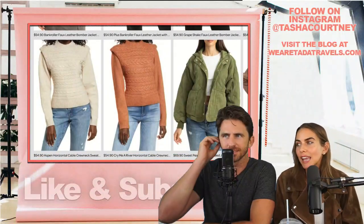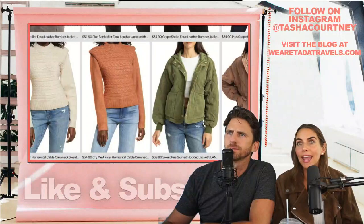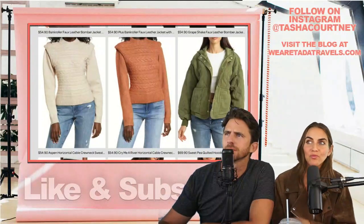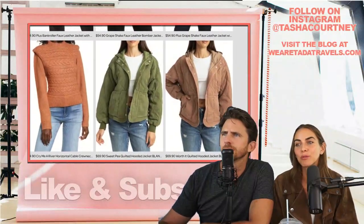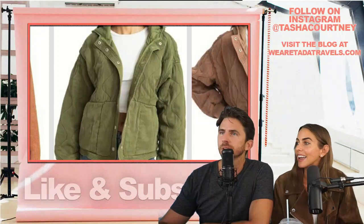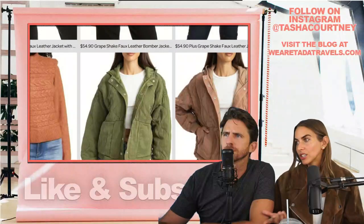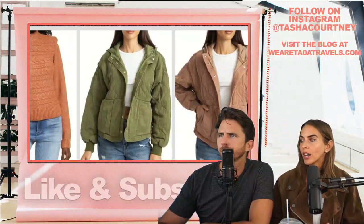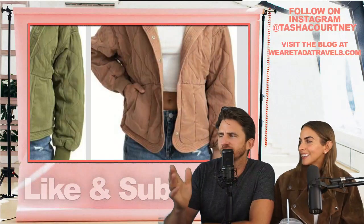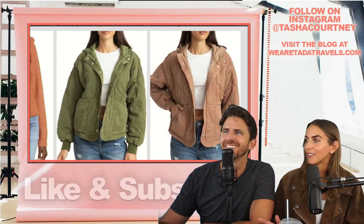They had a couple of other cardigans originally in stock as part of the sale — they're now sold out — but I love these two sweaters. They come in ivory and burnt orange. And this quilted jacket I thought was so cute — I would have bought the green one, but I was trying to show some restraint. It's the same vibe as that cute green jacket with the little drawstring hem, except obviously sturdier — more of a cool weather jacket.